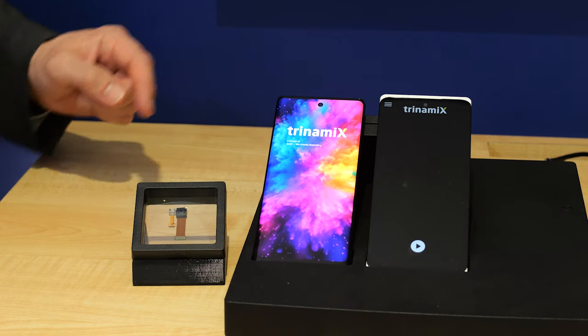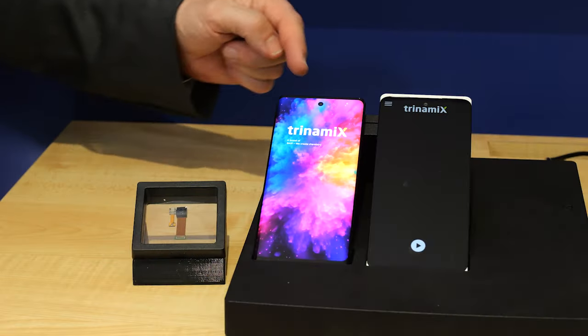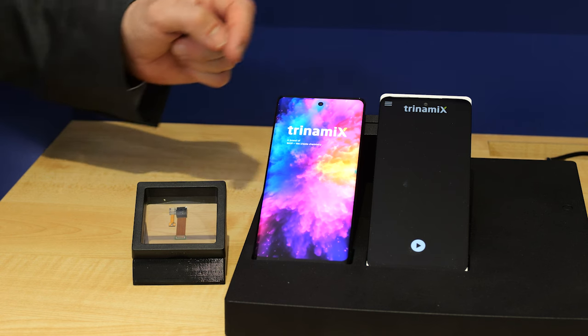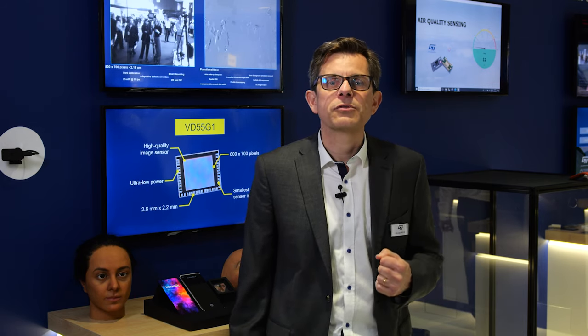This innovation was only possible thanks to our integrated manufacturing, where low-level silicon bricks are developed conjointly with the full system. Thanks to the three-party cooperation — ST, Trinamix, and VisioNux — it's a unique and full-turnkey solution for under-OLED face authentication.